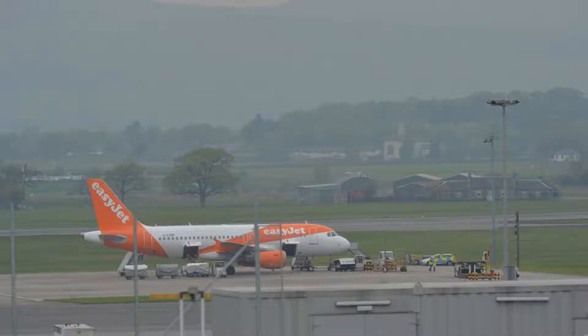Flights into Glasgow Airport have been delayed after a plane burst a tire on landing. The technical issue left a runway blocked and forced at least one flight into a holding pattern. The airport fire service attended the plane and passengers disembarked once it was safe to do so. A spokesman for the airport said the runway has now been cleared.